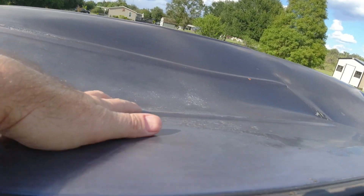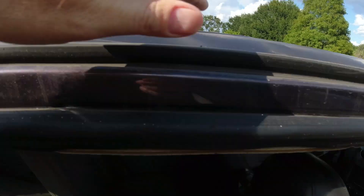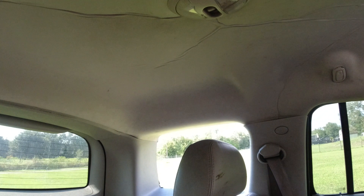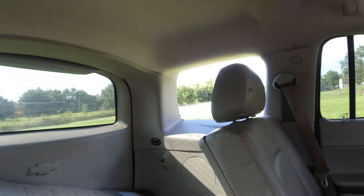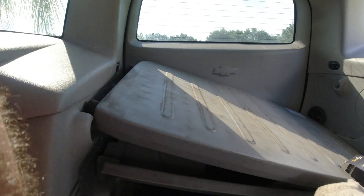But look at this — look how much the headliner's bowed down. That back window over there blew out. To me, it looks like the whole thing's twisted. Oh yeah, definitely is. Look, this popped out. This doesn't fit in there anymore.